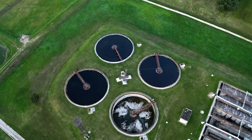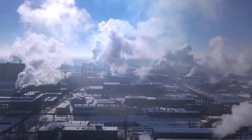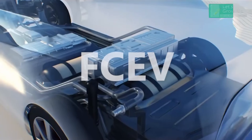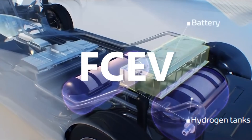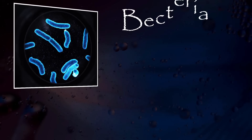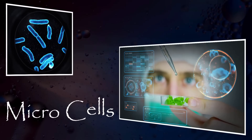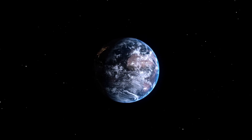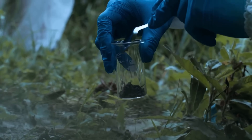Hydrogen fuel cells offer a clean energy solution by reducing greenhouse gas emissions and decreasing reliance on fossil fuels. In transportation, for instance, they can power vehicles with zero emissions, contributing to cleaner air and a more sustainable future. Their versatility and efficiency make hydrogen fuel cells a significant step toward achieving global clean energy goals and promoting a greener planet.